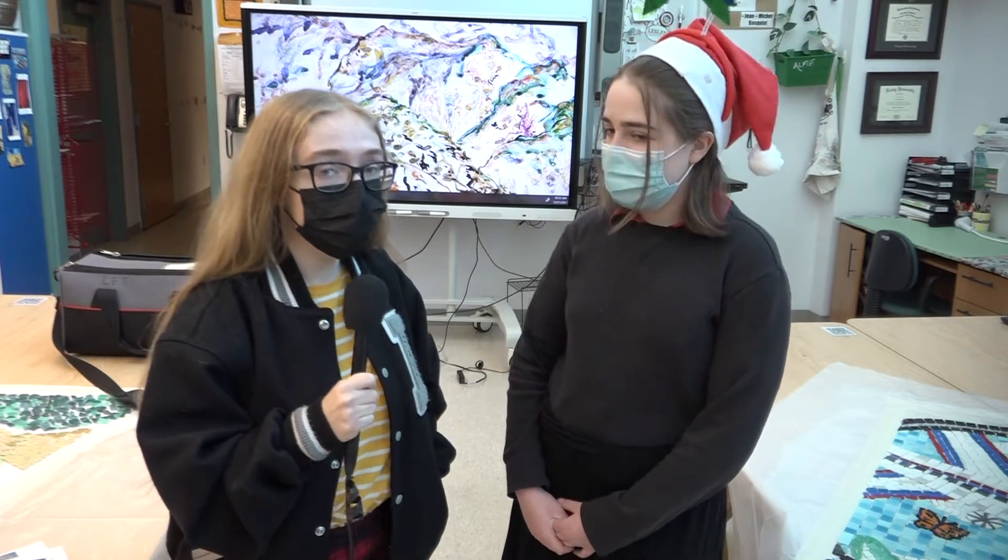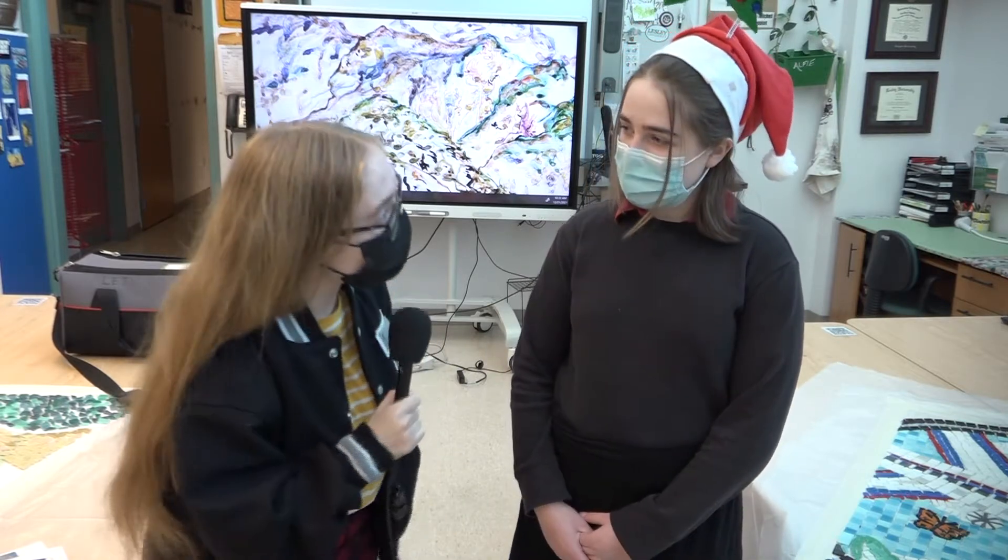Recording live from Ms. Sutton's class, I'm here with Angel to discuss the process of the mosaics they've been making in their class. So Angel, explain the meaning behind this one right here.